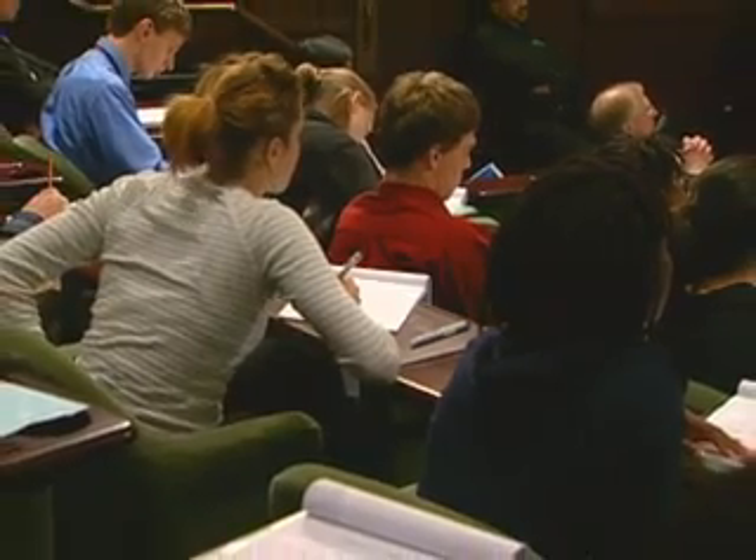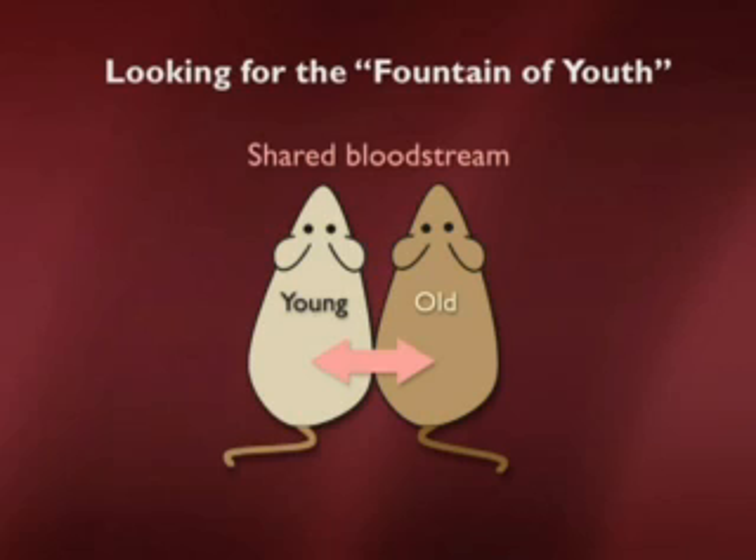Could there be an environmental effect on how satellite cells respond? Could we expose young muscle to an old environment and old muscle to a young environment? Tom Rando devised an ingenious scheme, asking: is the young animal capable of reprogramming old muscle to respond to injury more effectively, or does the old animal damp down the capacity of young muscle to regenerate? To test this, he made parabiotic pairings between mice of different ages.